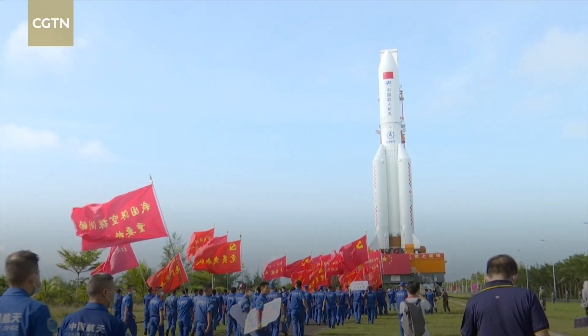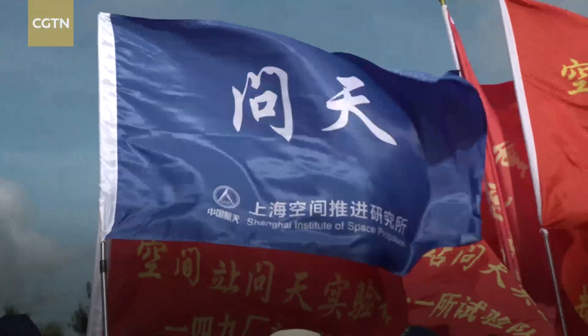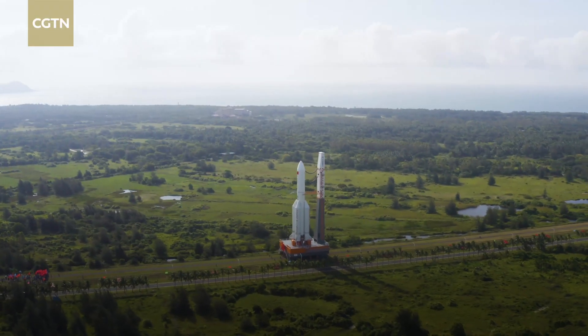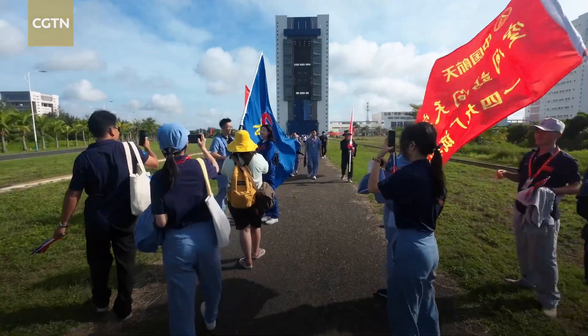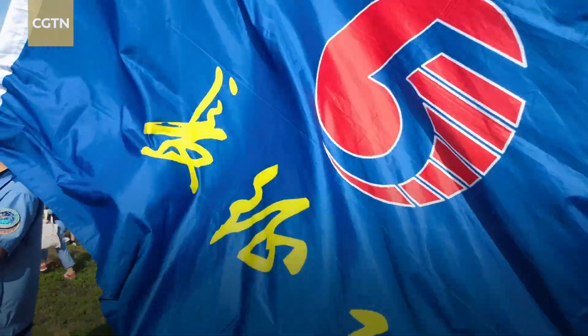Hundreds of people came to witness the rocket being transported to the launch pad. Our rocket is really big — it has complicated systems and requires very high reliability, so it went through a full test over a long period. We are so excited today to see it moving to the launch pad. I feel so excited to see our rocket finally going the distance, and I truly want to wish a full success for the mission. It certainly will be a success.